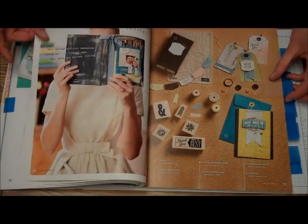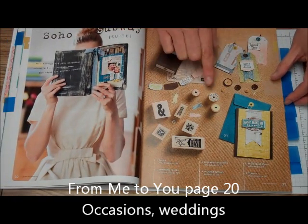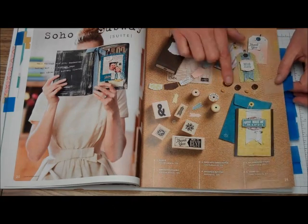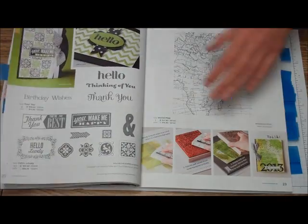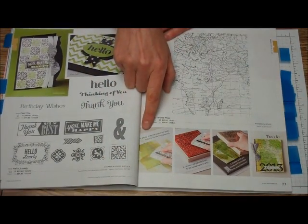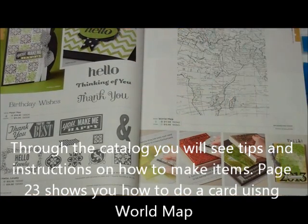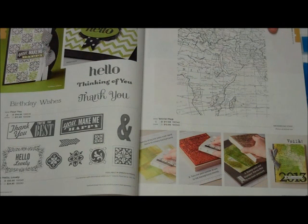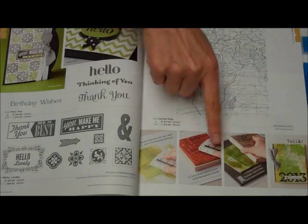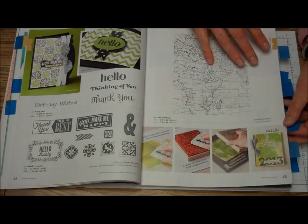Our next one is the From Me to You suite, and you can see what the buttons do and how you can use the different buttons on here. Also, through the catalog you will see some tips and techniques, and this technique uses the World Map Stamp Set. This World Map Stamp Set is the exact size it will be, even though it's a background stamp set. And direct to paper, it tells you how to make this lovely card — isn't that beautiful?